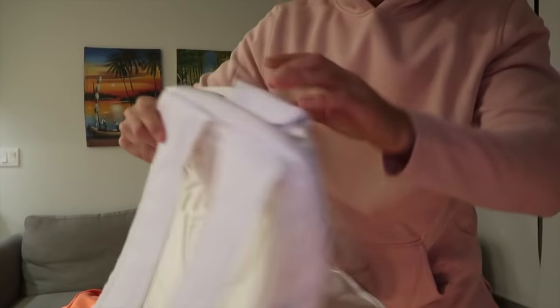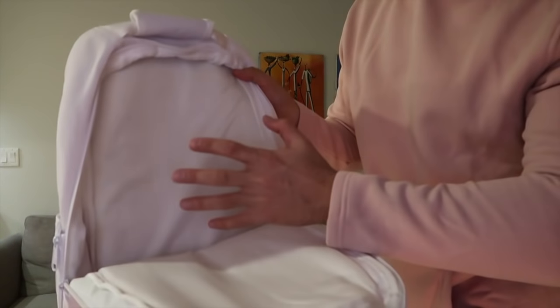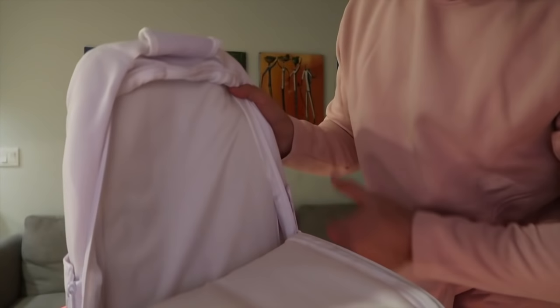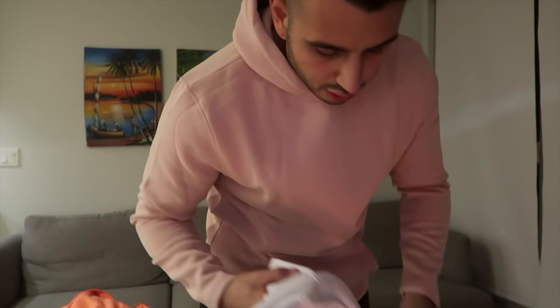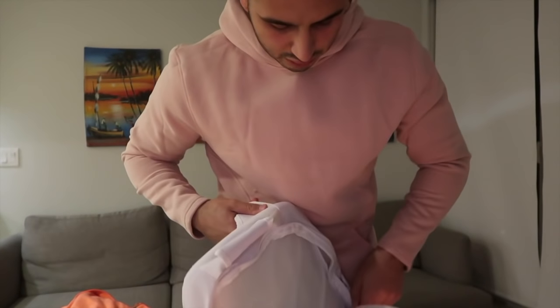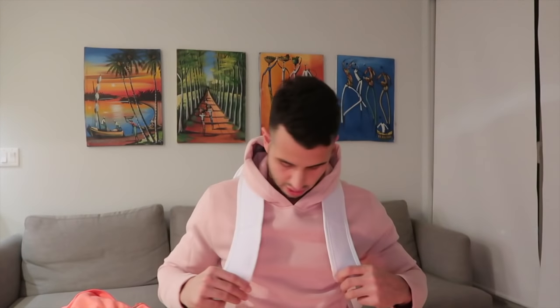One thing I read in other reviews was that it doesn't really have any dividers inside, and that's something I did want — for storing my laptop or camera. Different compartments would make me like it a lot more, but I'll work with what it is. The straps are very sturdy — thick and wide — which is good.